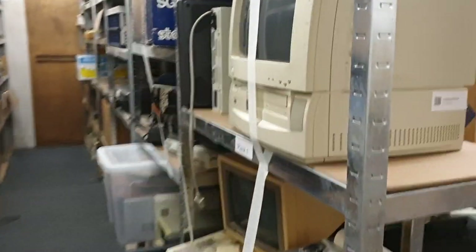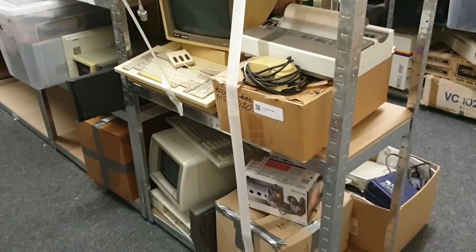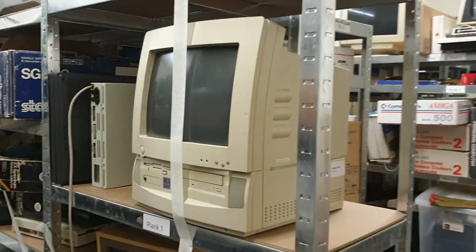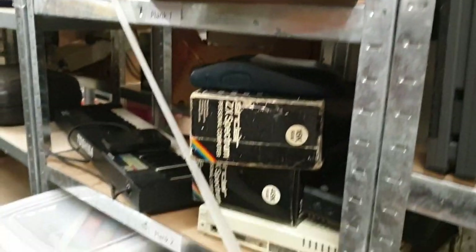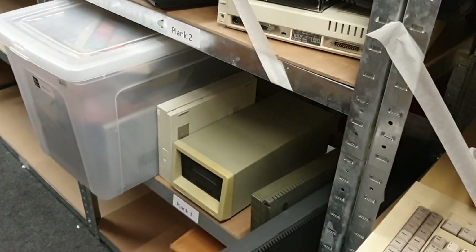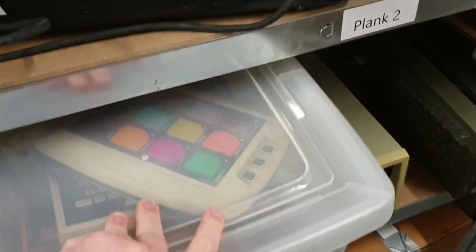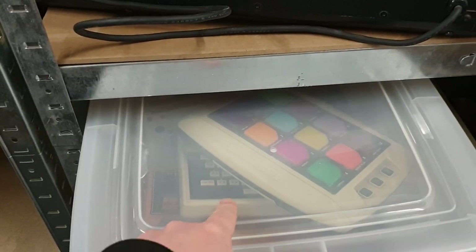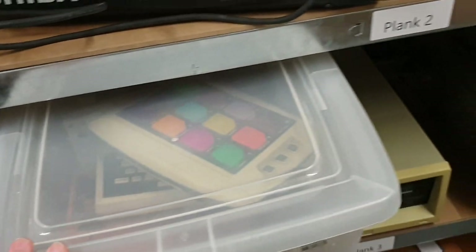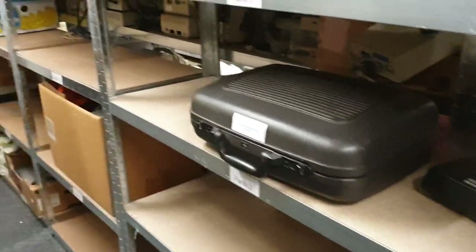Then we go to row number five — we still have to figure out the place for everything here. This is all small computer devices. You can see there's an MC-10 over there but also a Laser 310 in there. And look — empty shelves!